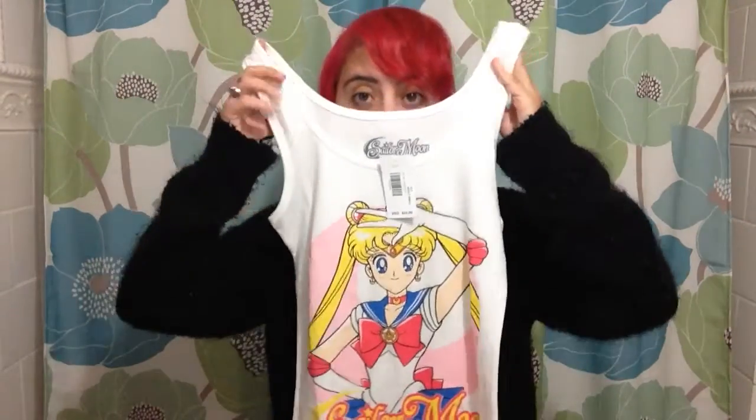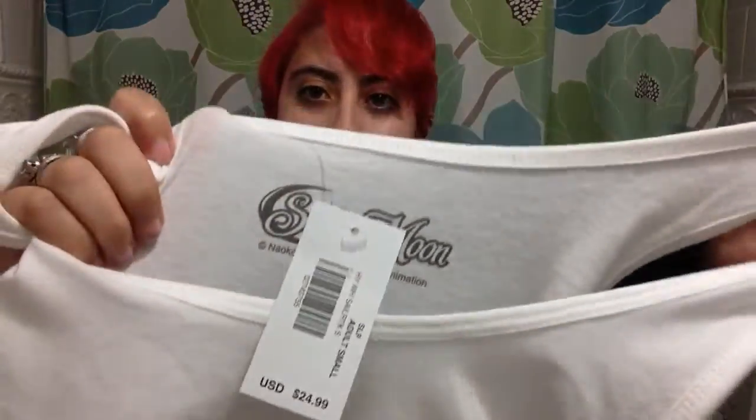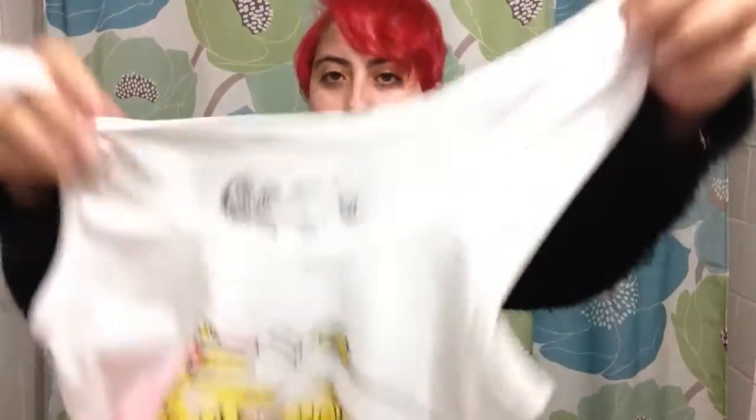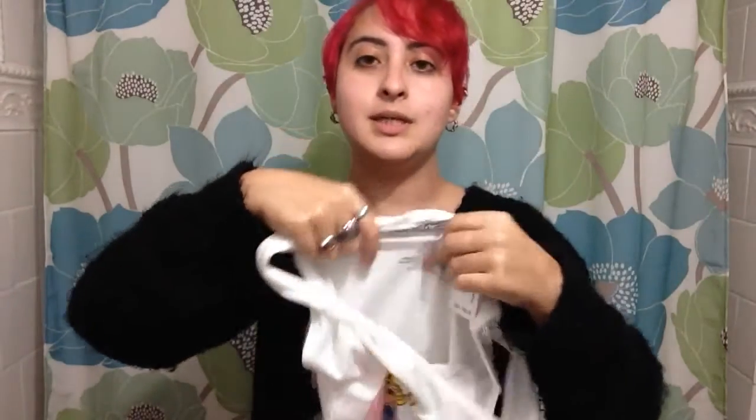We already knew that they had Sailor Moon shirts at Hot Topic and FYE locations — those are the GE shirts that you see on Amazon and at FYE. Well, add Spencer's to your list because I got this tank top there today. We have the same official Sailor Moon logo on the back. The shirt was $24.99 — $25 for a tank top. Kind of expensive, particularly considering that the fabric is so thin.